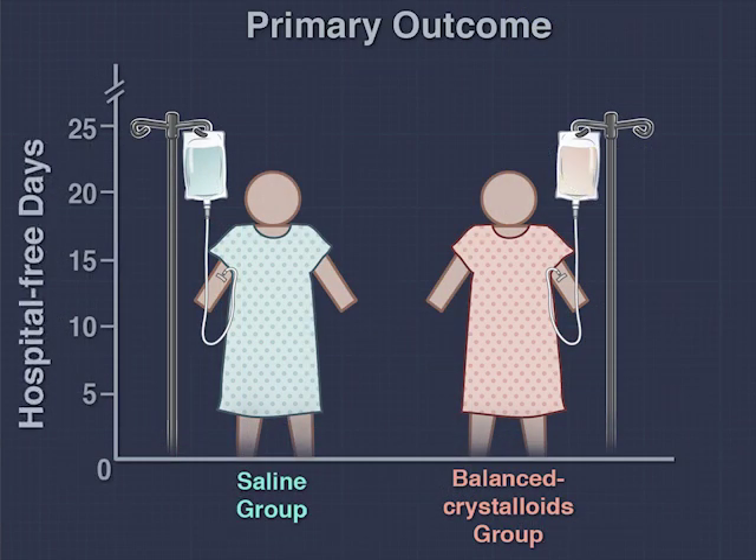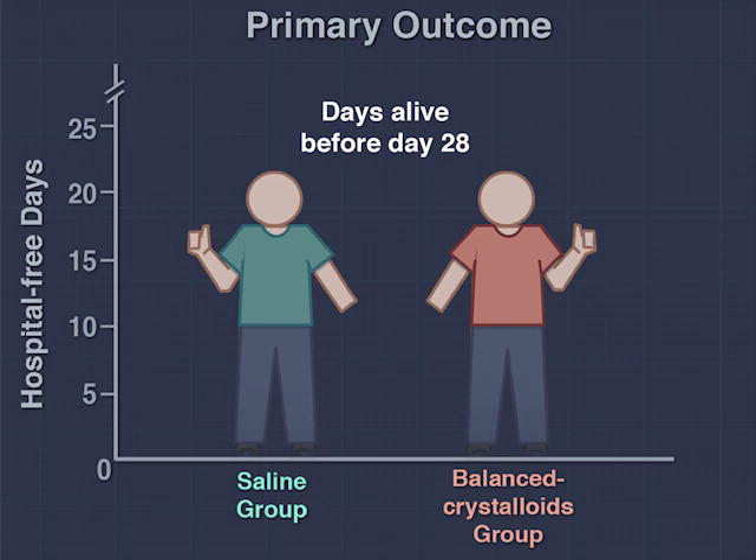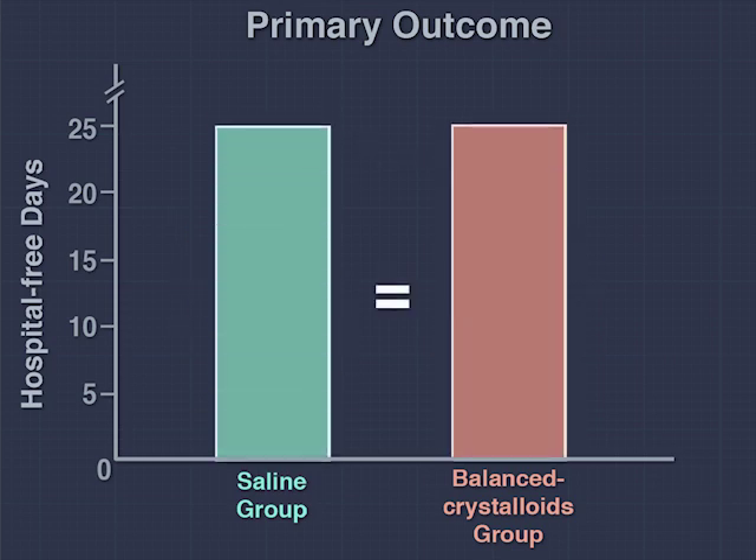The primary outcome of hospital-free days, defined as days alive after discharge before day 28, was the same in the balanced crystalloids group and the saline group: 25 days versus 25 days.